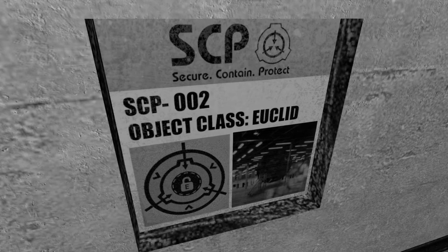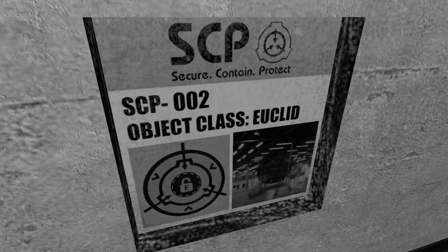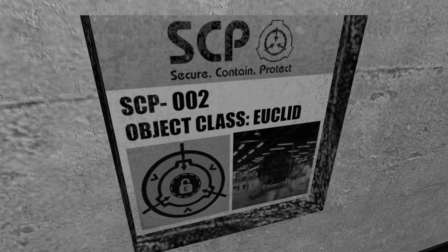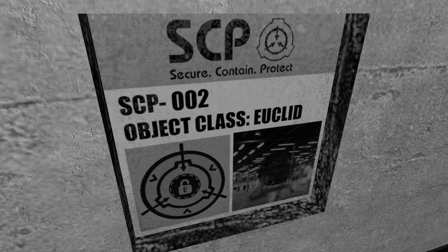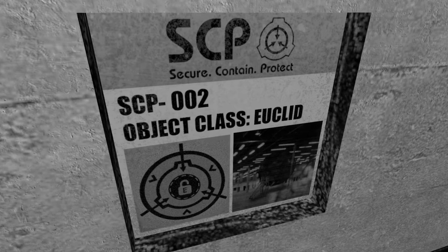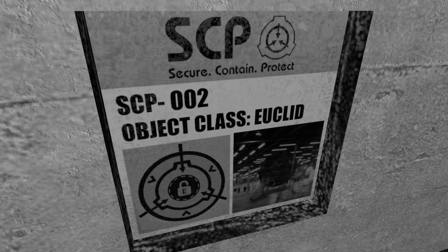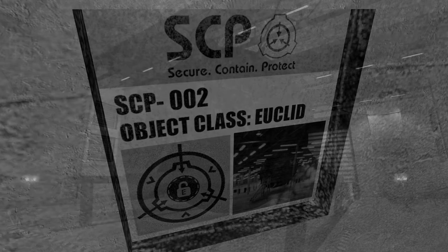In case of electrical outage, the emergency barrier between the object and the facility is to be closed and the immediate area evacuated. Once facility power is reestablished, alternating bursts of X-ray and ultraviolet light must strobe the area until SCP-002 is reaffixed to the power supply and returned to recharging mode.